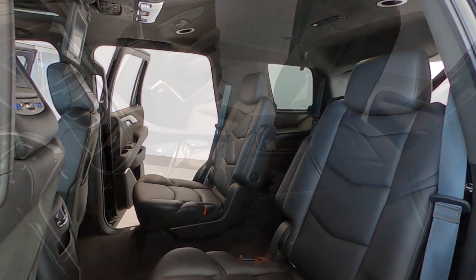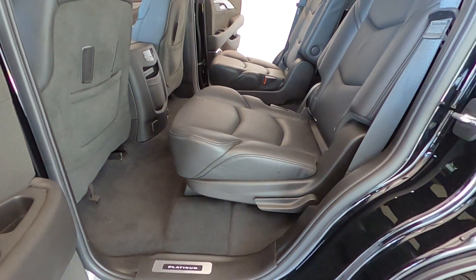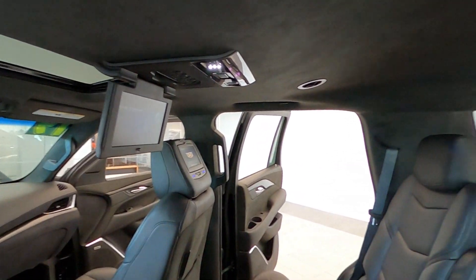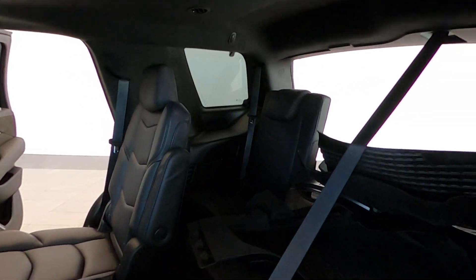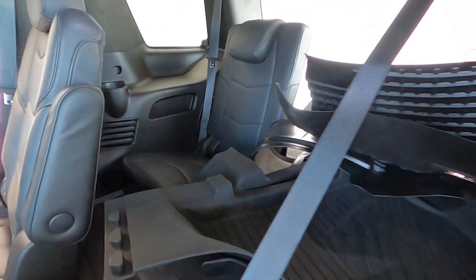It includes a Cadillac navigation system with backup camera and 360-degree top-view with rear and front camera views. For passenger entertainment, there is a rear video entertainment system — a flip-down screen from the roof for the second row and one screen on the back of each of the two front seats.